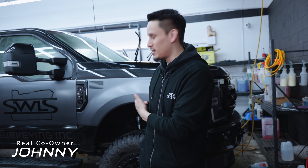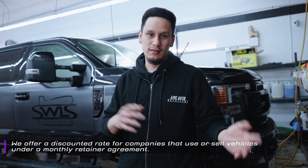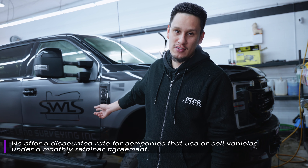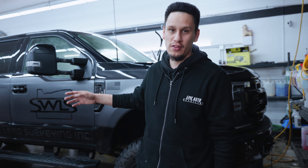We have this company vehicle here. We do company vehicles — if you have a tow truck, a plumbing company, a painting company, any type of company with a lot of vehicles, we can get them in at a lower rate as long as you bring us enough work. Like one of these guys — they have a survey company and they constantly bring us work.